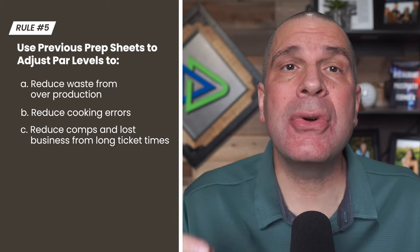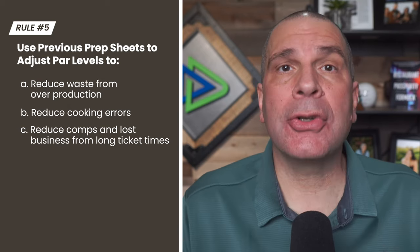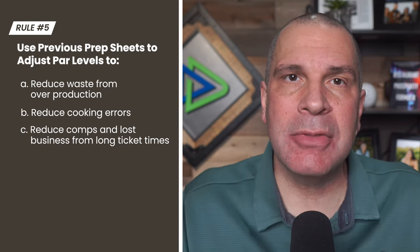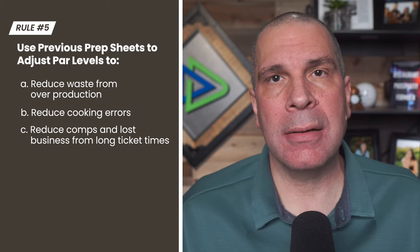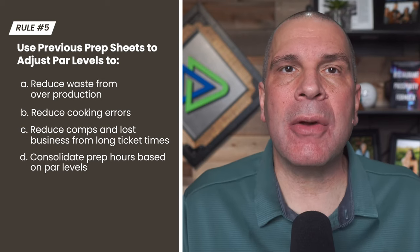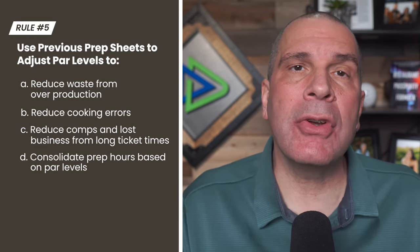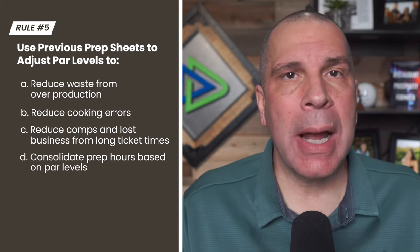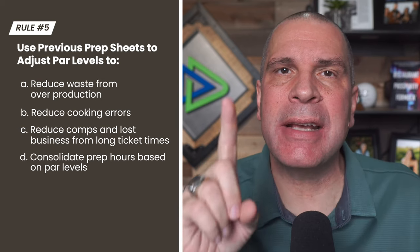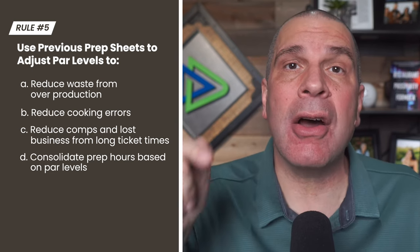Number three, reduce comps and lost business due to long ticket times. Because when we're prepped and ready, your expo at the wheel can truly coordinate all the tables to make sure everything comes up at the right time and the ticket goes out together — happy guests, great product. Number four, you can consolidate your prep hours. Instead of prepping every single day, when you have a week-long view, you can say you can prep an item three days a week or two days a week, reducing labor costs — because it often takes nearly the same time to prep two or three batches as it does one.